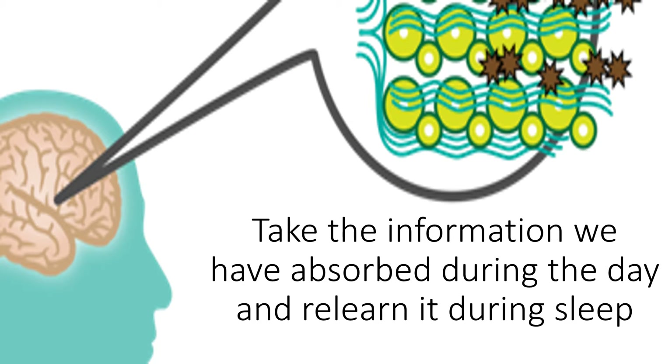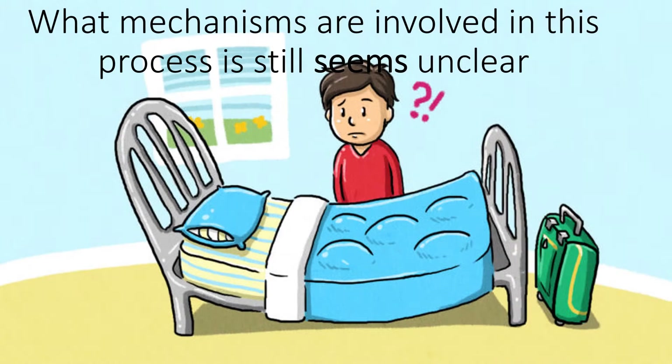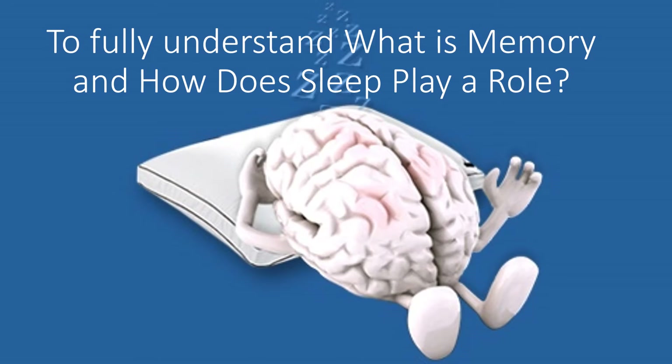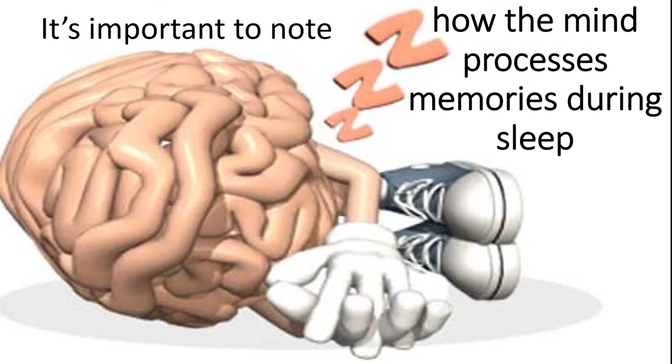Take the information we have absorbed during the day and relearn it during sleep, so that the next day the information is as fresh as if we had spent all night studying it. What mechanisms are involved in this process is still unclear, but scientists are beginning to tap into the potential of learning while you sleep. To fully understand what memory is and how sleep plays a role, it is important to note how the mind processes memories during sleep.